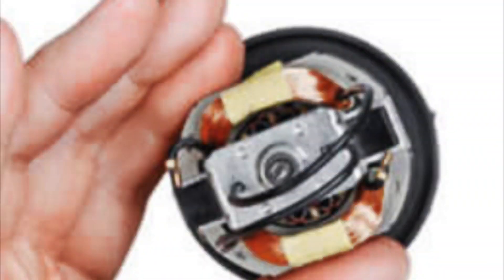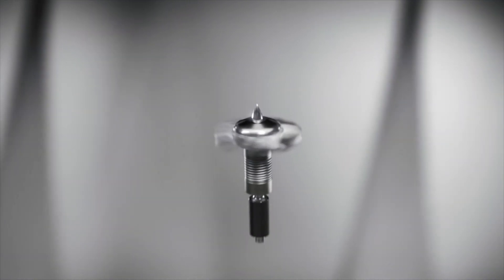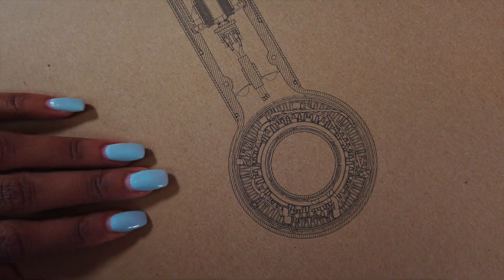Mistake number one that you may be making while diffusing your curly hair is actually not investing in a quality blow dryer. I've personally been using the Dyson Supersonic since 2017 — this is a product I purchased with my own money. I saw the price initially and, just like everybody else, I was shook. But here is why I actually think it's worth the price: many dryers on the market today use the same motor technology that's been in use since the 1960s, which is a little out of date. The Dyson Supersonic motor is in the handle instead of the head, significantly smaller and much more powerful, making the dryer less top-heavy and more balanced. It also weighs less overall.